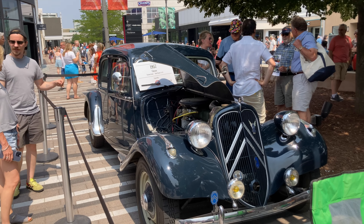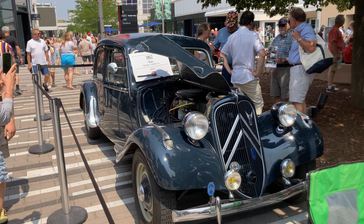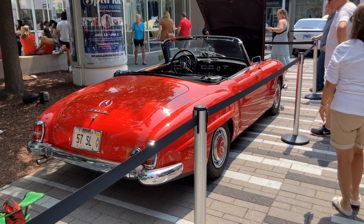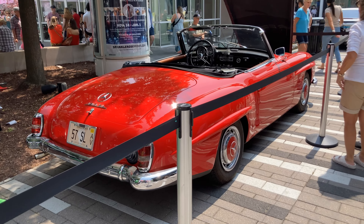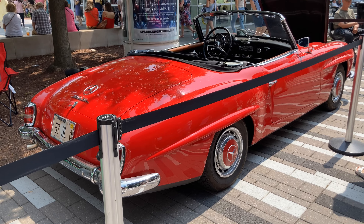1957 Citroen. Don't know much about it, but it looks pretty cool. Don't see this around too often. This looks to be a 1957 Mercedes-Benz 190 SL. It does say SL on the license plate. This is pretty cool too. Another car I don't know much about — there's probably going to be a lot of cars here I don't know about.